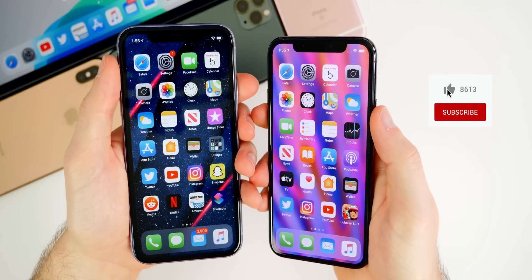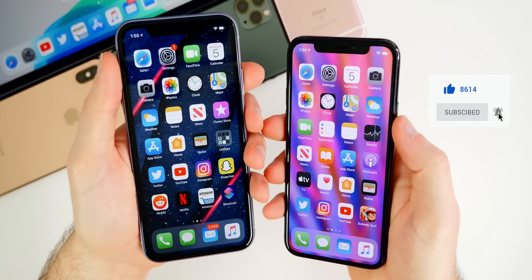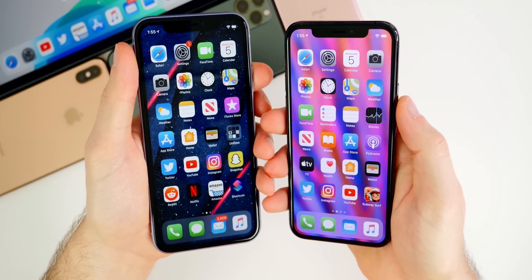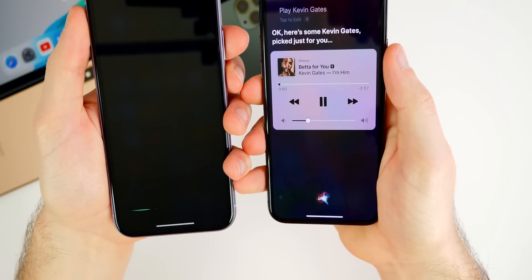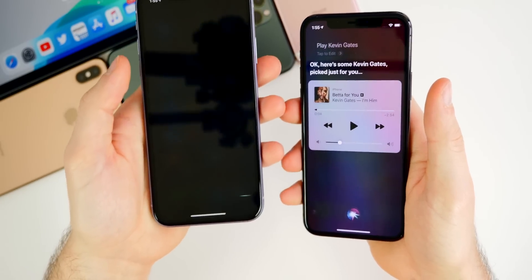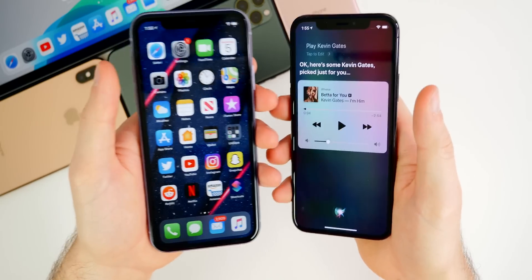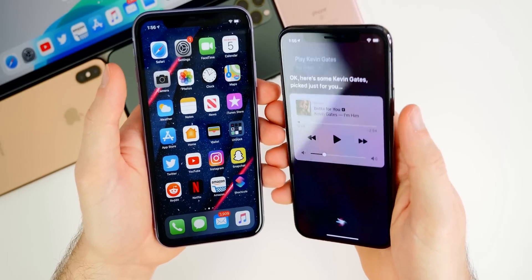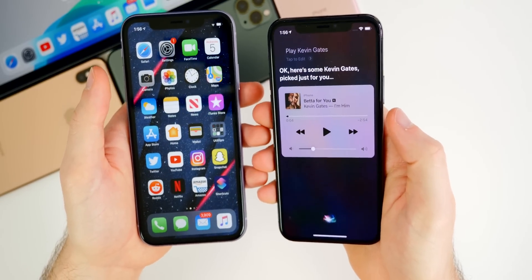The next change is more of a bug fix. In iOS 13.3 and 13.3.1, Siri stopped processing Apple Music requests — she would just keep saying 'I'm on it' or 'I can't process the request' and never play anything from Apple Music. Now in 13.4 beta one that has been fixed. I've seen numerous other people report this issue, so I can confirm it's been resolved in this latest update.